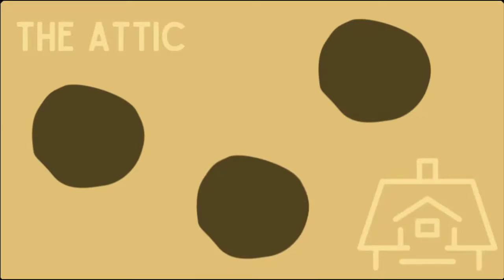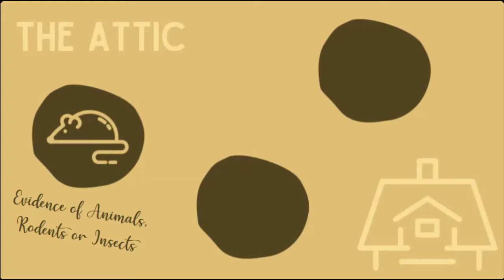Besides moisture intrusion, the other things you want to look at are: first, evidence of animals, rodents, or insects. This is probably the biggest reason most of us avoid the attic, but to be honest, it's more rare than you think. If your eaves are sealed properly without big gaps or rotting wood, rodents, animals, and insects generally won't be able to get in. Check for evidence of burrowing in the insulation, which can indicate rodents, and also check for wasp nests or other insect homes around the corners or peaks. If you see any droppings, do some maintenance to seal up the exterior and then address the interior.